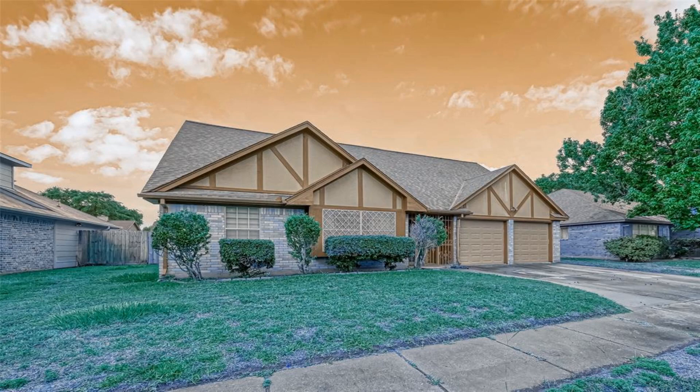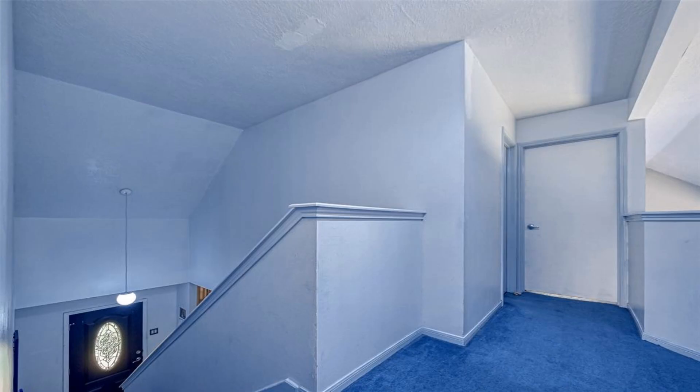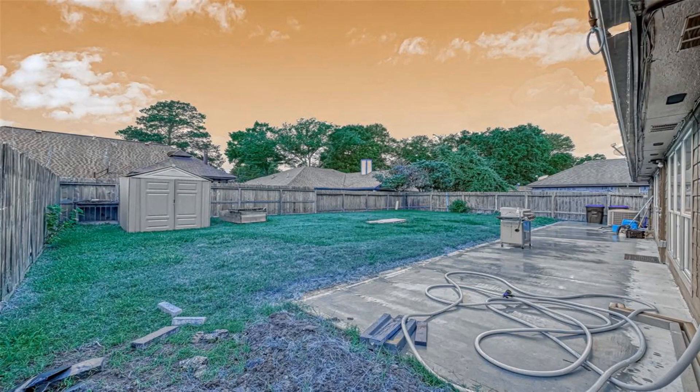The home is very light and bright with floor-to-ceiling windows across the back of the big family room, with recent carpet and a wood-burning fireplace.